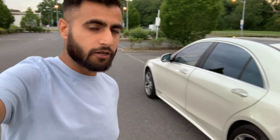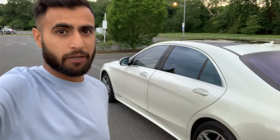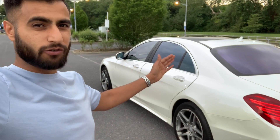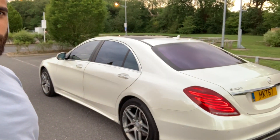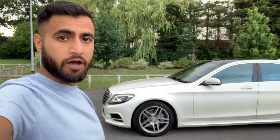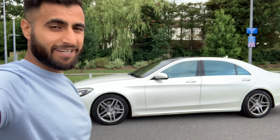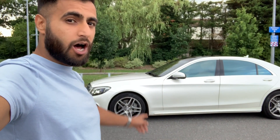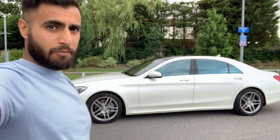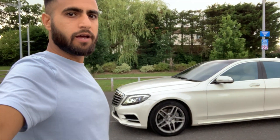Mercedes have always been at the forefront of technology - they created ABS, power steering, and adaptive front lights. This car has loads and loads of extras. The owner told me when he bought it brand new the list price was £88,000, with extras bringing it close to £100,000. Nowadays you can get this car for about £30,000, or as low as £20,000, though you won't get all these extras. I'd class that as quite a bargain.